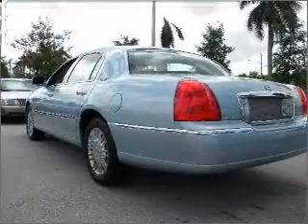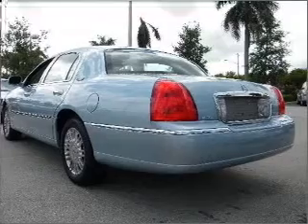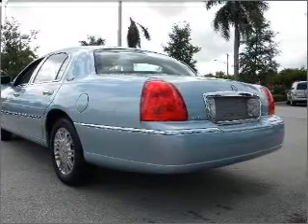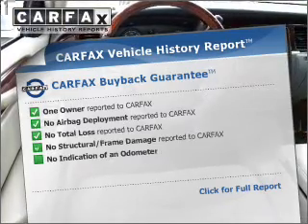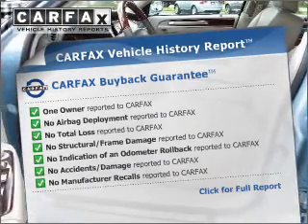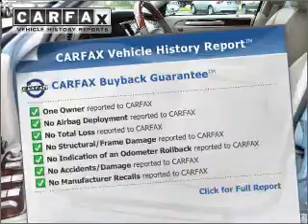With a reliable engine connected to a smooth shifting automatic transmission, you will appreciate the safety feature of anti-lock brakes. Rest easy knowing this vehicle comes with a Carfax Vehicle History Report from Carfax, the most trusted provider of vehicle information.